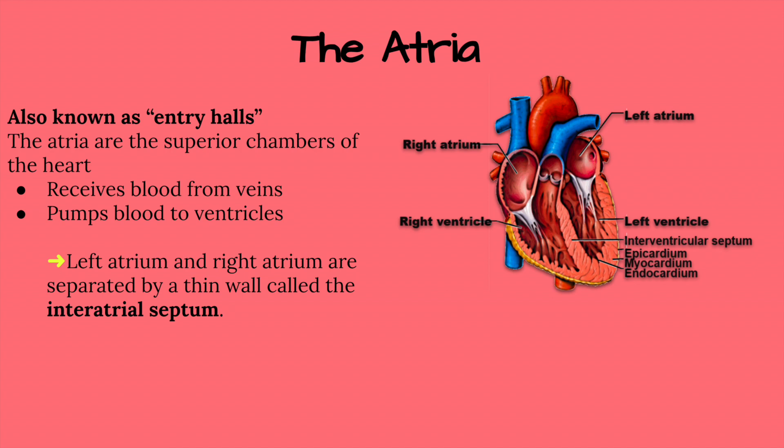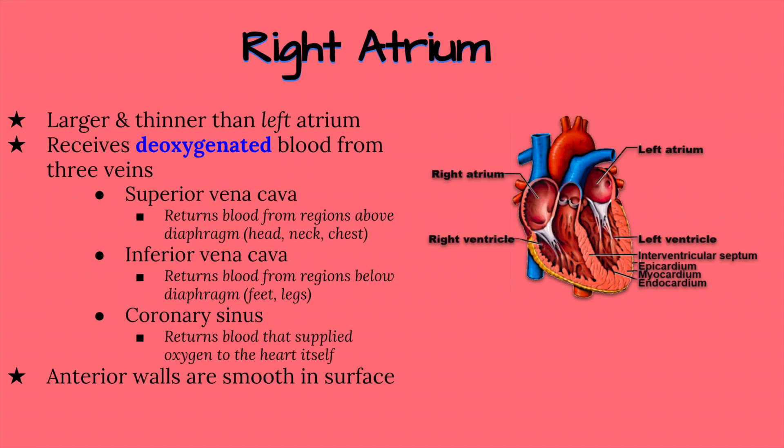Let's discuss the difference between the right and the left atrium, then dive into their features. Starting with the right atrium: the right atrium is larger in size and thinner in muscle, and has anterior walls that have a rigid surface. All blood returning to the heart must first enter the atria, and blood that enters the right atrium is deoxygenated — this blood has just delivered all of its oxygen throughout the body and is now returning to the heart.